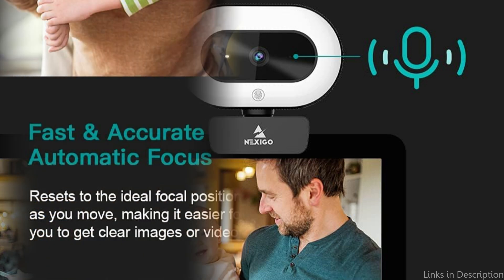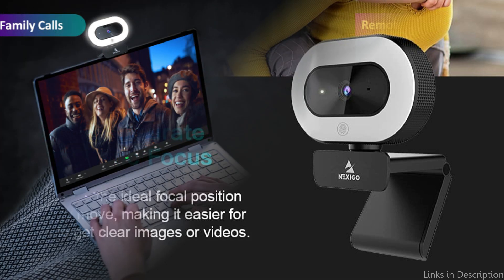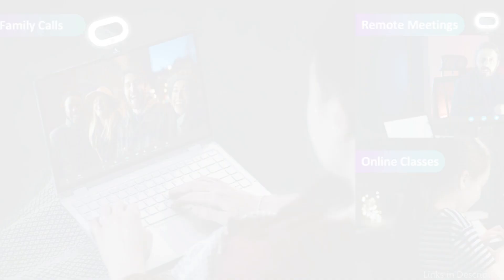The adjustable clip on this webcam makes it simple to attach to any MacBook or desktop computer, which is one of its best features. You won't need to be concerned about bad camera angles because this makes sure the webcam is continually properly positioned.